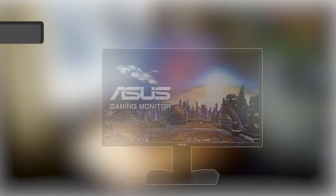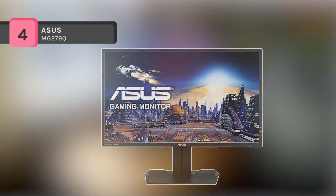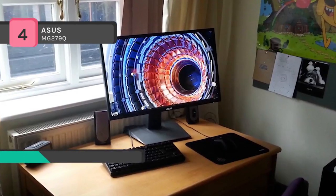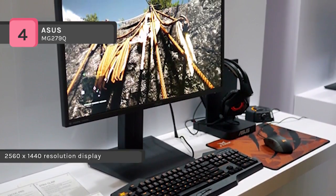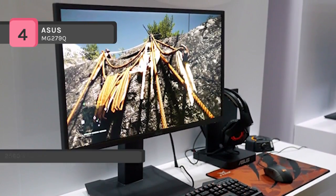The ASUS MG279Q comes with a 27-inch WQHD 2560x1440 resolution display with IPS technology, providing wide viewing angles and bright, vivid visuals. It offers ASUS EyeCare technology with TUV-certified flicker-free and blue light filter for less eye fatigue.